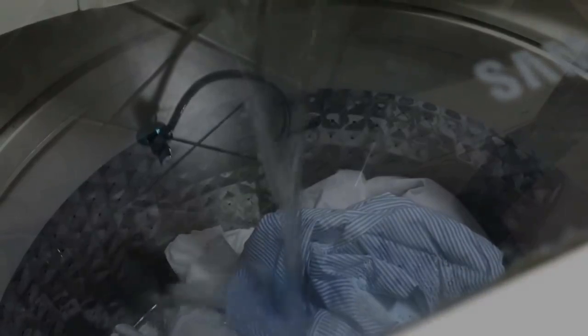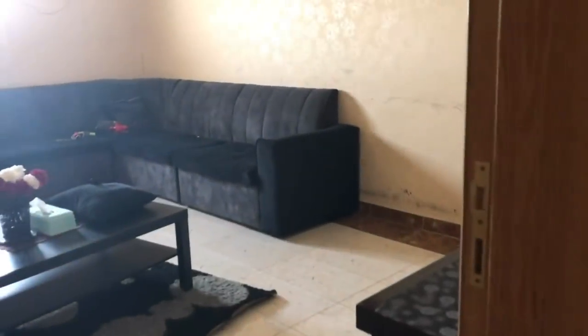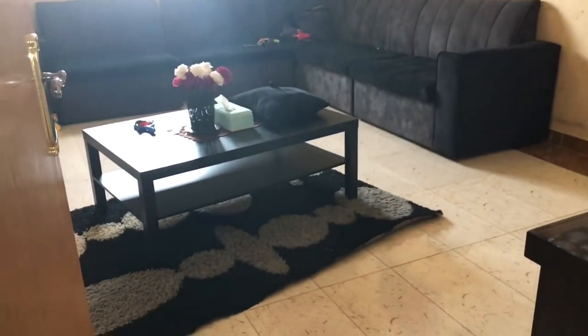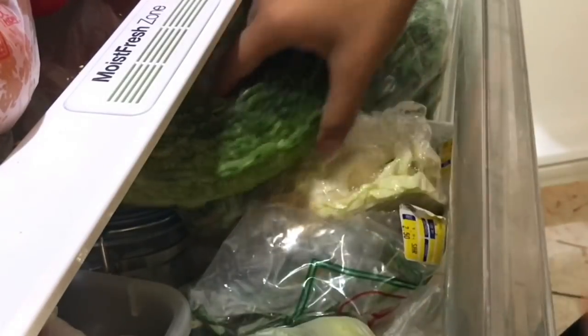Laundry time. The living room is in disorder but I am not cleaning today as it was an off day for me. My fridge needs a declutter — I am getting a lot of requests on fridge organization, so I shall be doing a video on that soon.